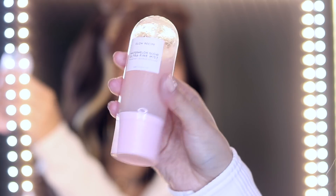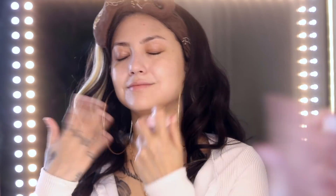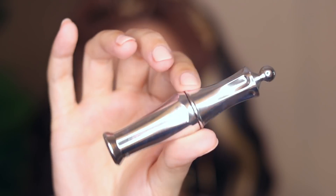To top it all off, the Glow Recipe Watermelon Mist — this right here is my baby. She makes me feel so good.